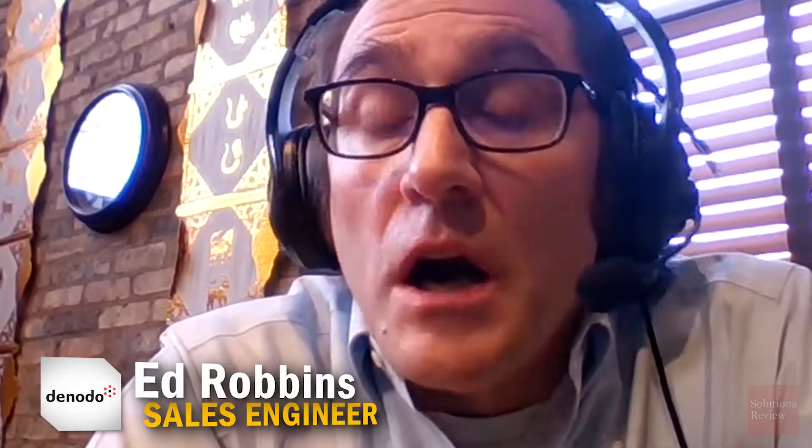First up is Denodo. Seeing a sort of new cutting edge type solution was kind of exciting for me. Next up is Alation. It's been a really cool opportunity to be not only a customer of Alation, but now working for Alation.